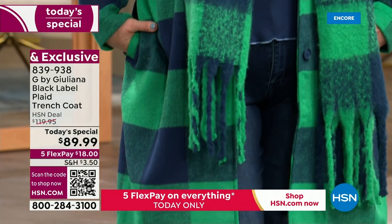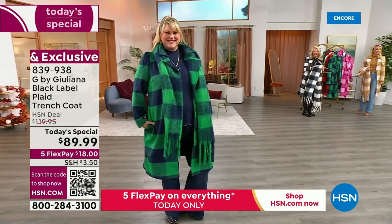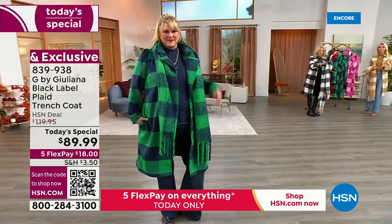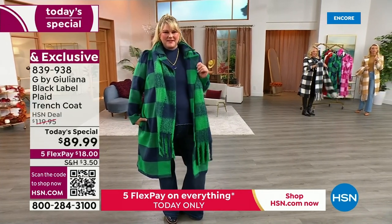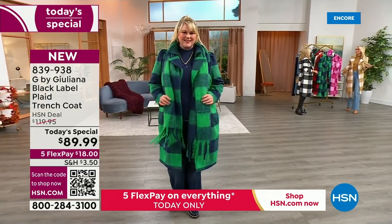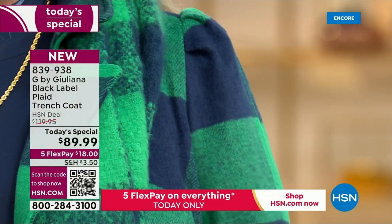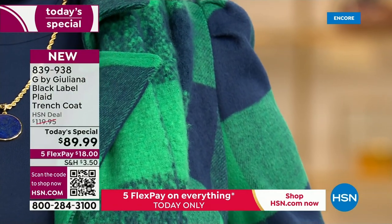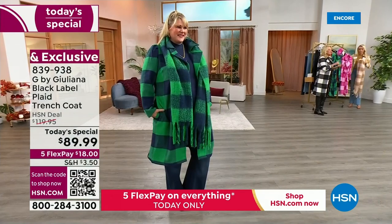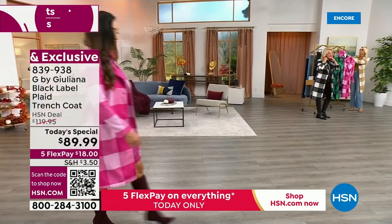Jamie's killing the game tonight. I love her in this navy and green. That Kelly green with that beautiful navy is so gorgeous, and she's wearing that scarf. The scarf is a really great price — about $29. We have it on five flex. We're going to pop the graphics up for the jeans, the mock neck, and the scarf, because we have a lot of matching colors that go back to our today's special.